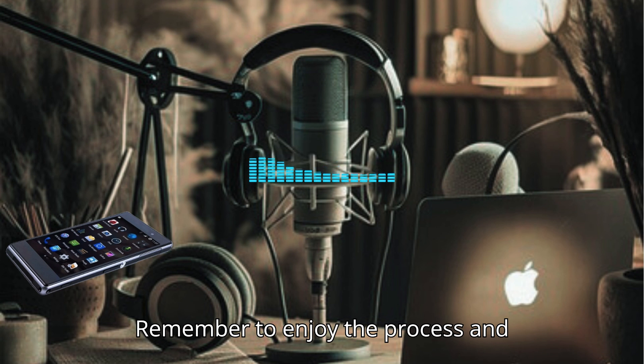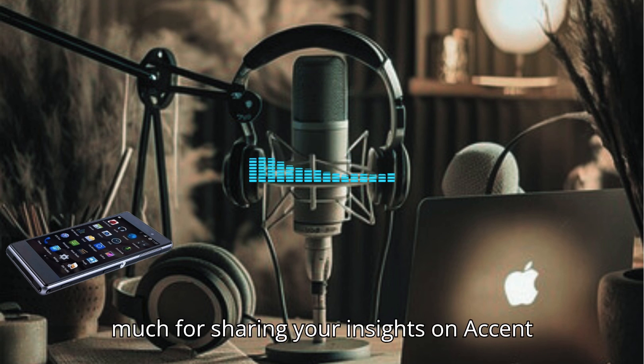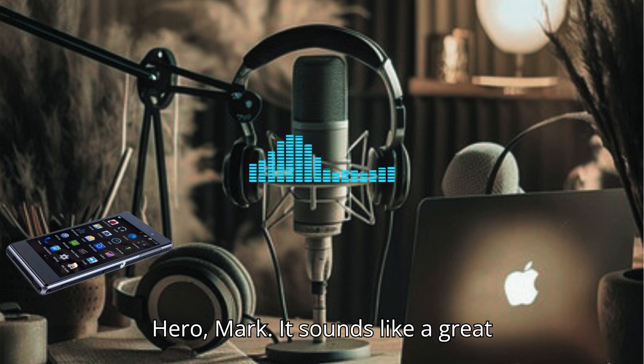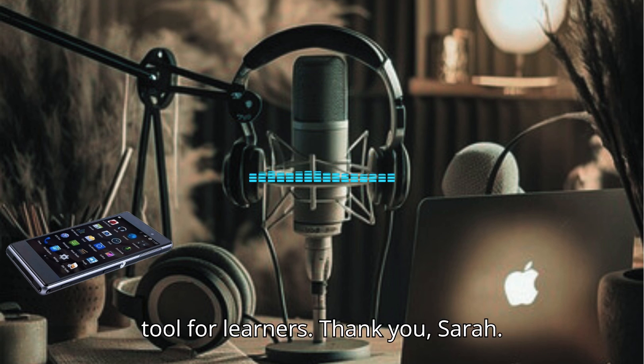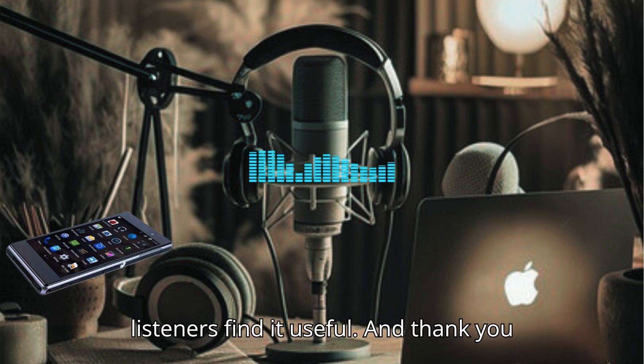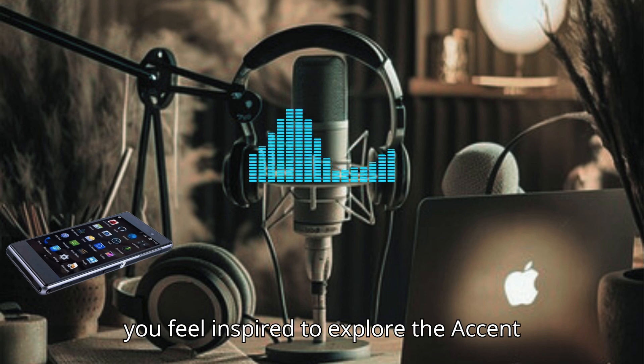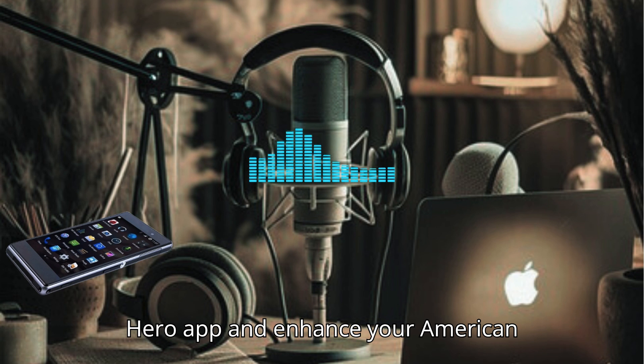What final thoughts do you have for learners considering Accent Hero? Give it a try. The combination of technology, targeted practice, and community support can significantly improve your pronunciation skills. Remember to enjoy the process and celebrate your progress. Thank you so much for sharing your insights on Accent Hero, Mark. It sounds like a great tool for learners.